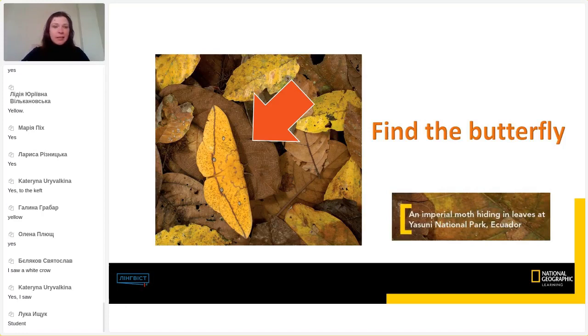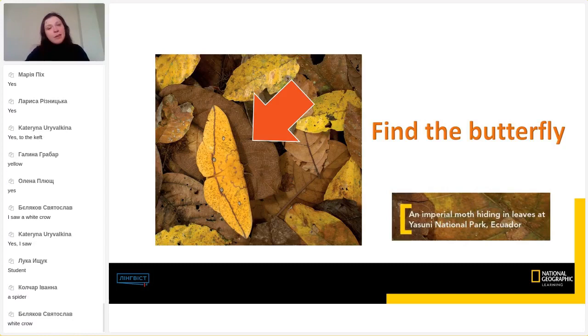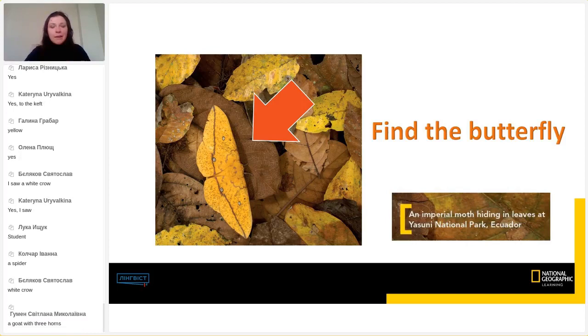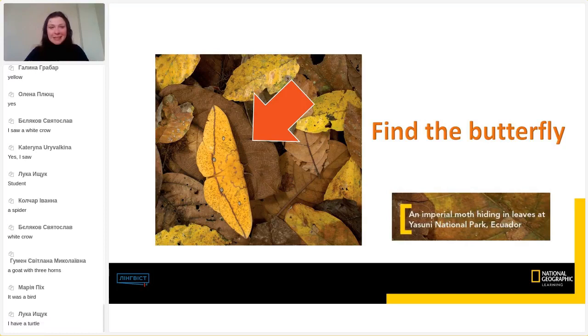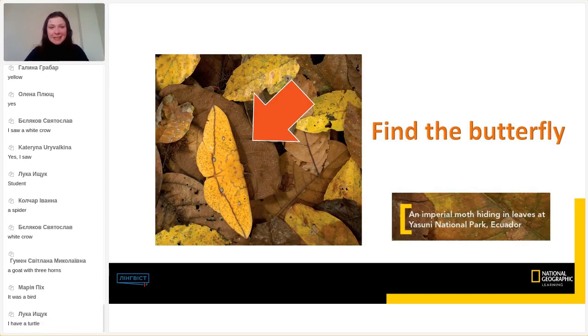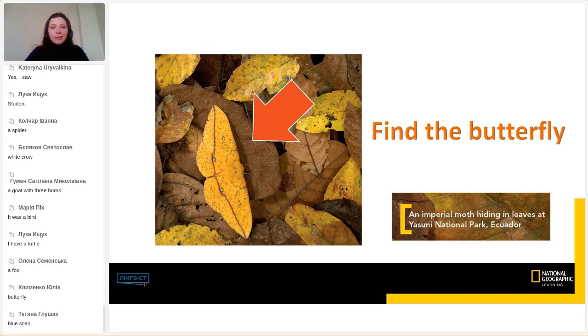Someone wrote they saw a white crown — that's really unusual. There was an unusual spider too. Now we see a few more students and teachers have seen unusual animals. You have a turtle, a fox — it's a wild animal, very difficult to see one just walking around. A blue snail, an unusual butterfly, a bird. Now I'm going to close this poll and I have some more questions for you — you'll answer them a bit later.